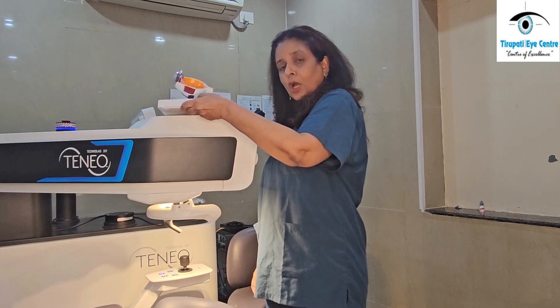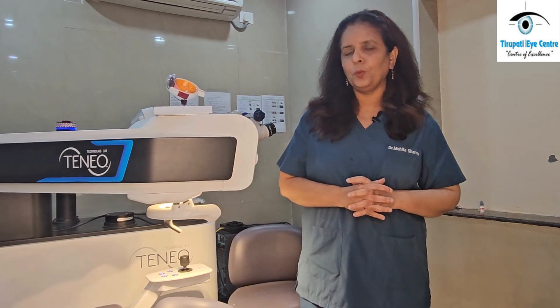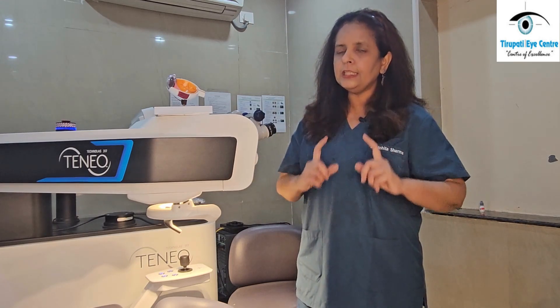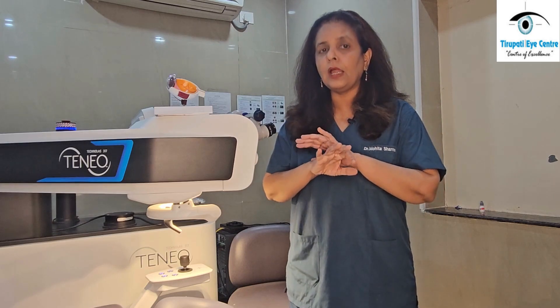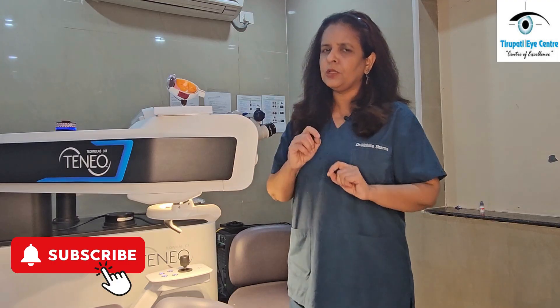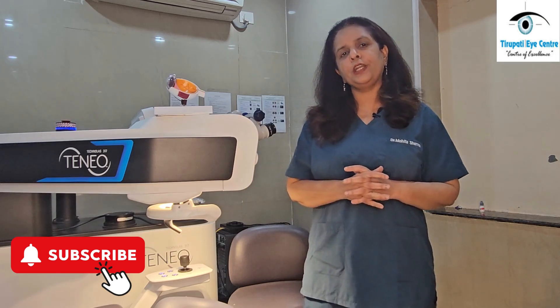It's a very advanced technology today and it's a very simple procedure because it's a daycare procedure. Your hospital stay is around 3 to 4 hours and the procedure itself takes only around 7 to 8 minutes — you just have to lie down. We put some anesthetic drops in your eyes so it is absolutely painless. Sometimes there may be some touch sensation or some pressure, but it is all bearable.